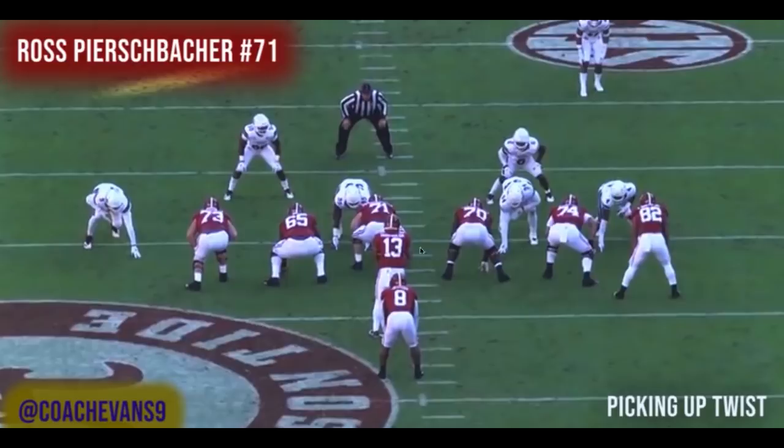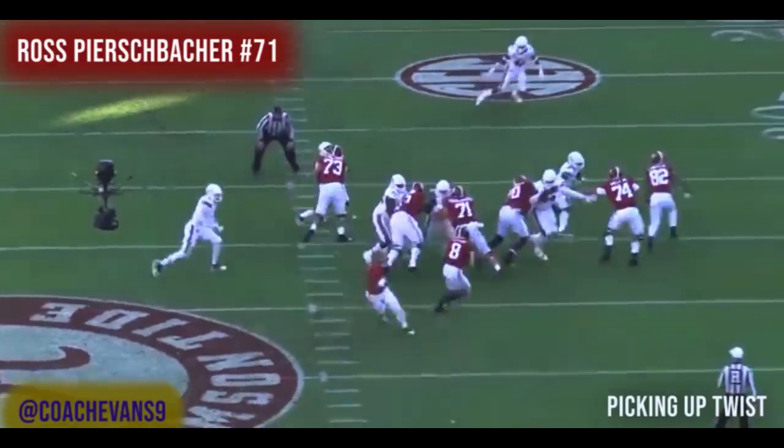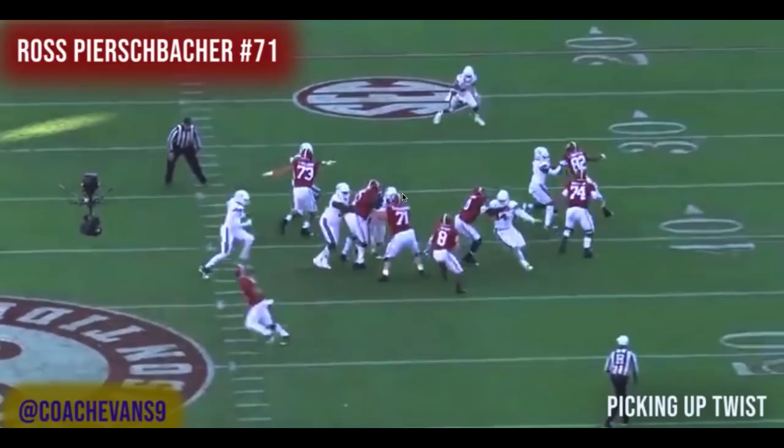Picking up a twist — this is outside zone to the right. Simmons comes toward the tackle, then Jerry loops back in on a stunt. Ross picks him all the way up on the backside, right where Simmons originally was. Look at that — he loops in there and Ross picks him up clean. Outside zone is still intact. You've got two guys one-on-one on the edge and Ross maintains leverage by turning back to keep position.